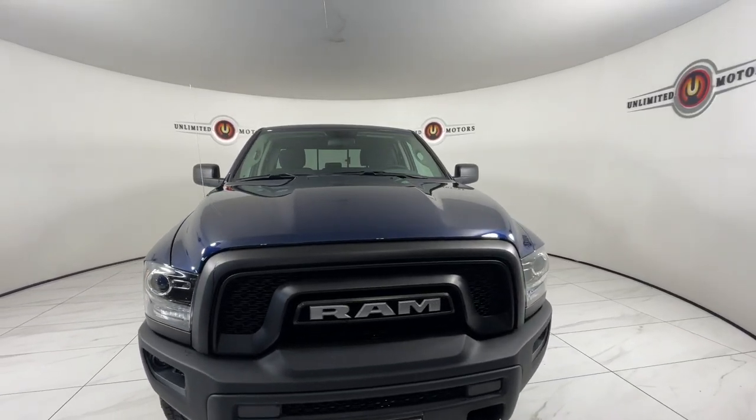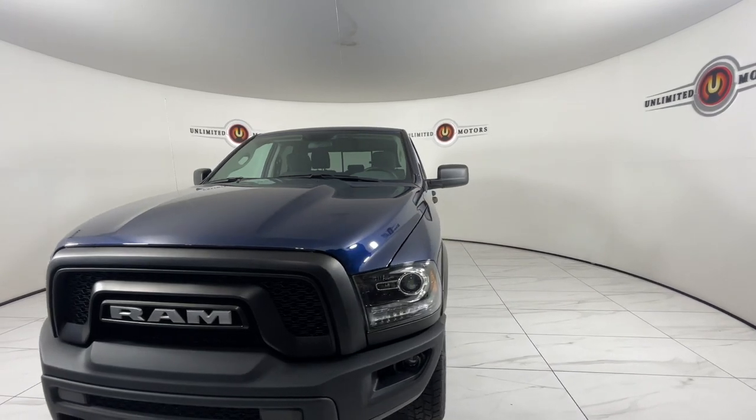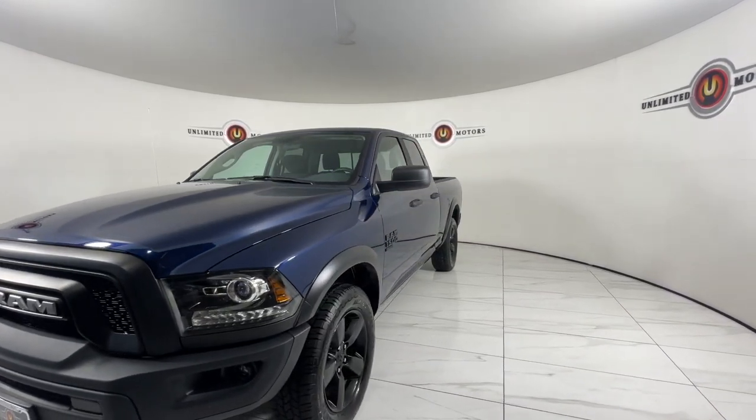Take a moment to check out the 2020 Ram 1500. This vehicle is an outstanding buy with fewer than 45,000 miles on the odometer.